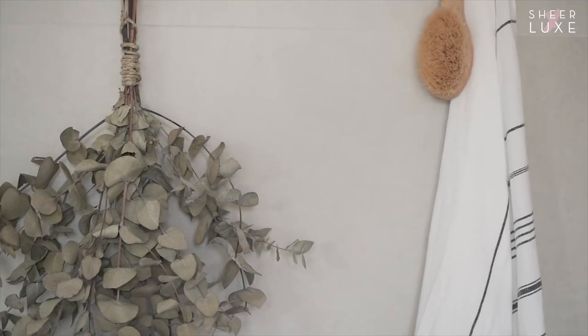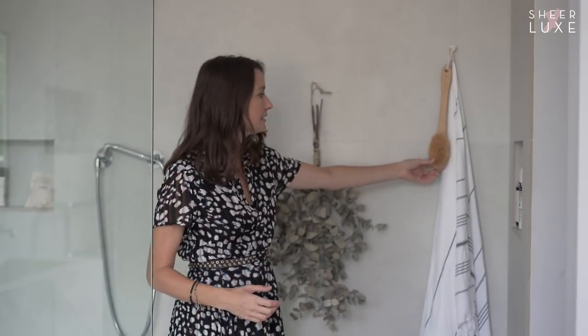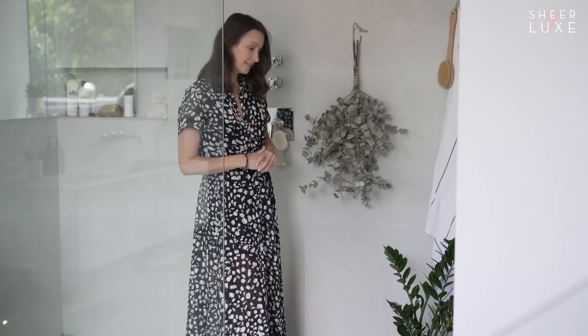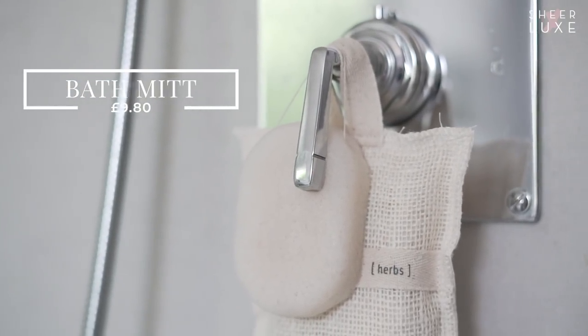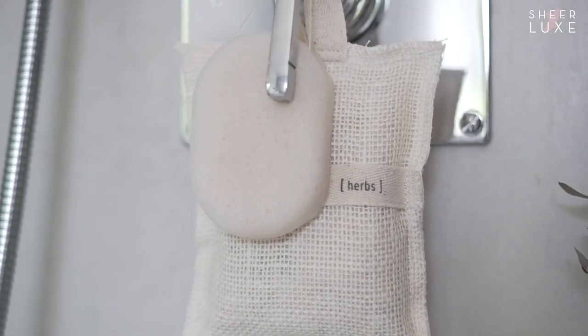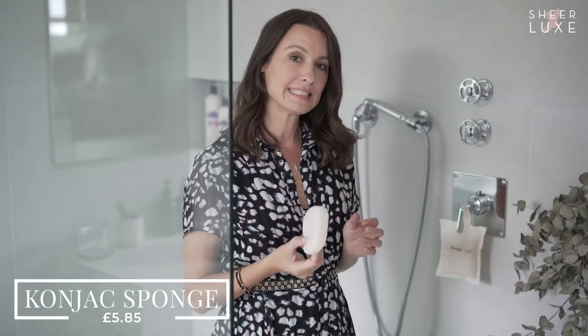A really good tip to create that spa feeling is to get a bunch of eucalyptus and hang it in your bathroom. When it's fresh it smells divine in all the heat and steam, and you can add essential oils to it. Also have things on display that you want to use - we've got this gorgeous dry scrubbing brush we sell at House Curious, and by having it there it reminds me to do it every day. These Haman towels not only look gorgeous but are really beautiful and soft on the skin. This stunning aluminium pot looks great in the bathroom. In the morning it's really good to get your blood circulating - I use this gorgeous Meraki herb scrub with soaps and beautiful herbs, great for cleaning and exfoliating at the same time. We also have this konjac sponge from the konjac root - it's really natural and very soft on the skin, which I use daily to exfoliate.